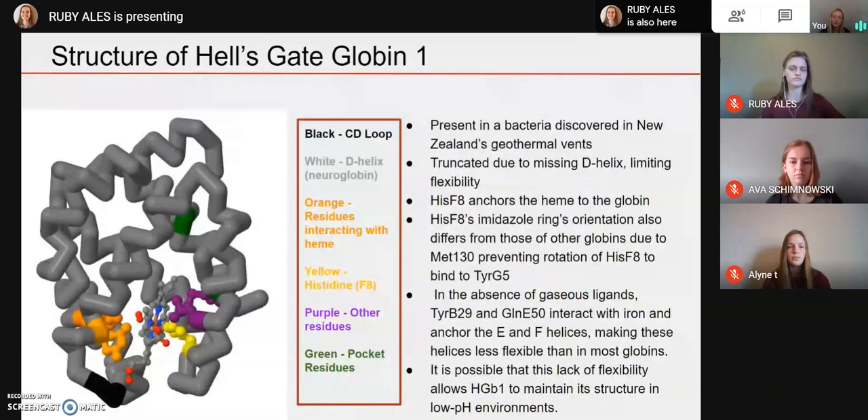Moving on to the structure of Hell's Gate Globin 1: it is a globin present in a bacteria discovered in New Zealand's geothermal vents. It is truncated due to its missing D helix, which limits its flexibility, in contrast to the very flexible neuroglobin. It has a histidine F8 that anchors the heme to the globin, shown in yellow, and its imidazole ring orientation differs from other globins due to methionine 130 preventing the rotation of this histidine to bind to tyrosine G5. In the absence of gaseous ligands, tyrosine B29 and glutamine E50 interact with iron and anchor the E and F helices, making these helices less flexible than in most globins. This lack of flexibility may allow Hell's Gate Globin 1 to maintain its structure in low pH environments such as New Zealand's geothermal vents.